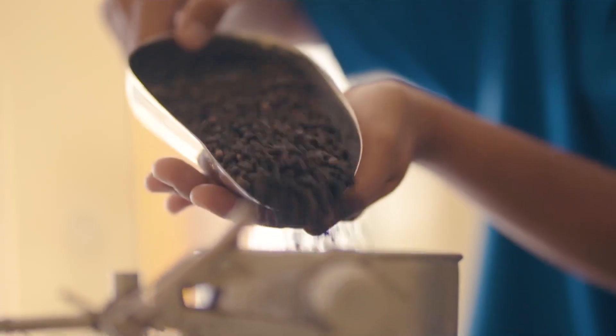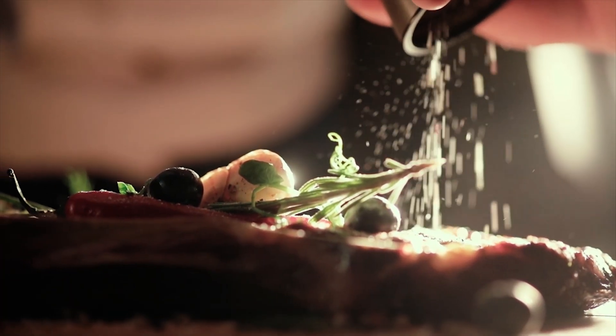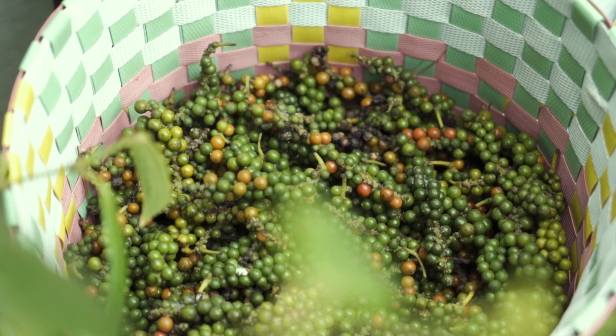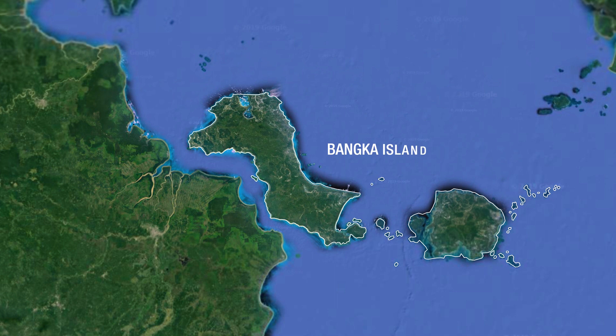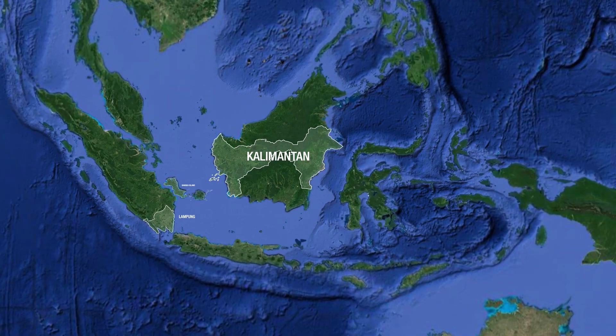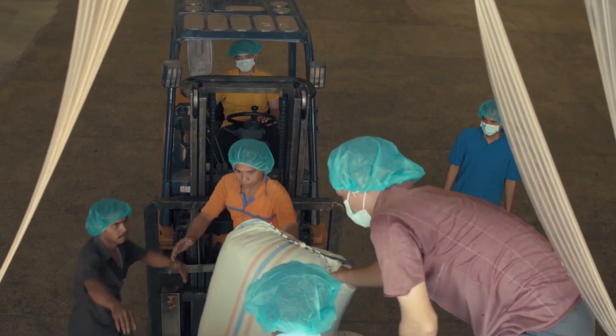Black and white pepper are popular spices with increasing global demand. For Indonesian smallholder pepper farmers in Bangka, Lampung, and Kalimantan, pepper has become an export commodity and a leading economic sector.